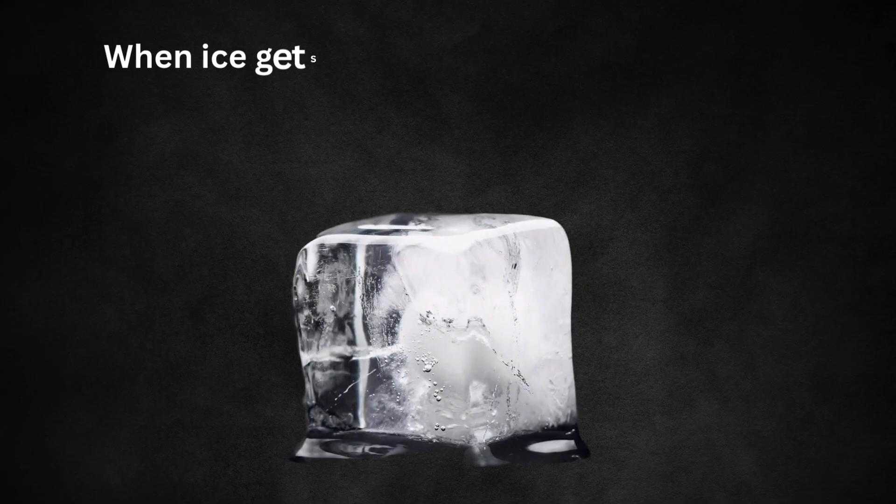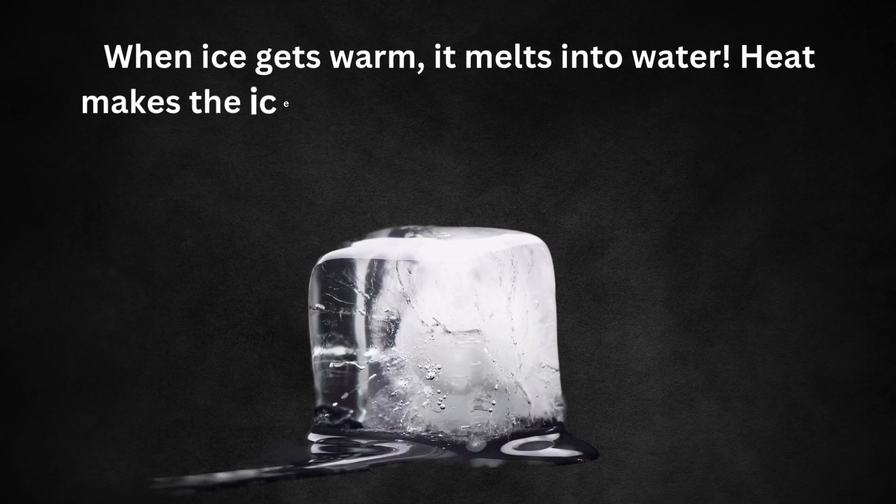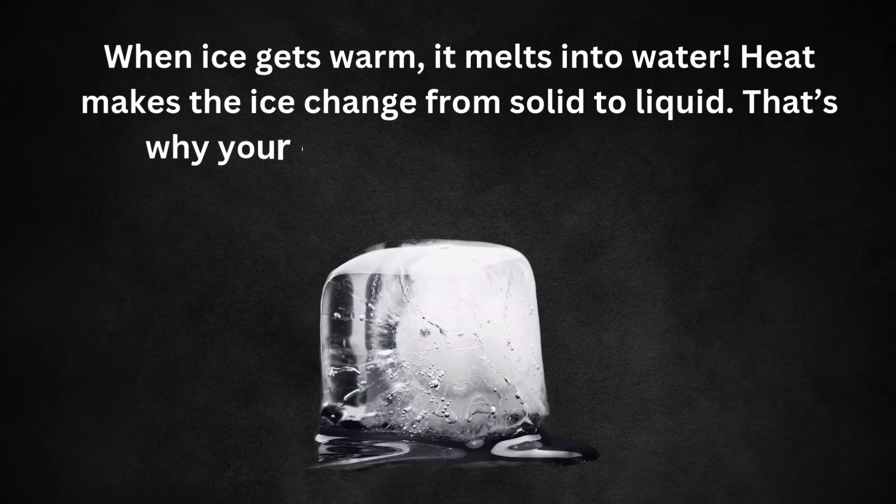When ice gets warm, it melts into water. It makes the ice change from solid to liquid. That's why your ice cream melts on a hot day.